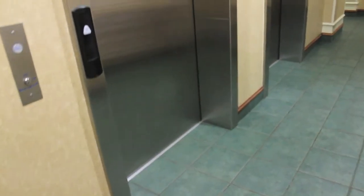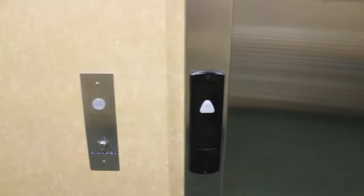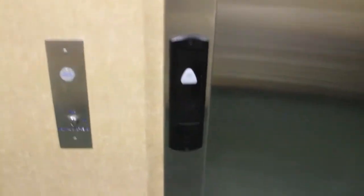We got two Schindler HTs. The first thing I noticed is two separate call buttons in opposite directions. I'll point out a little something about this elevator.